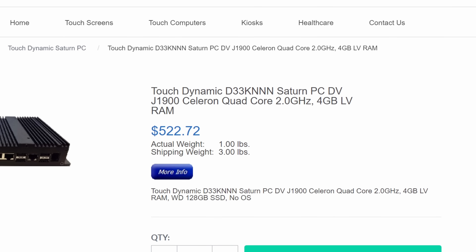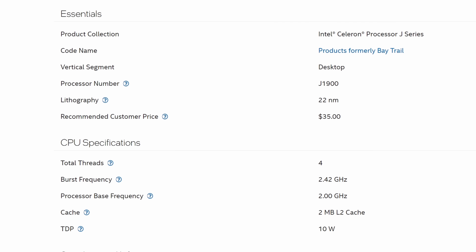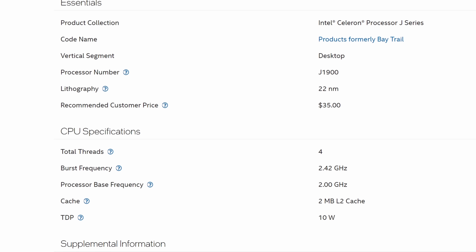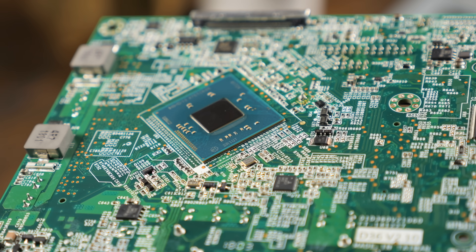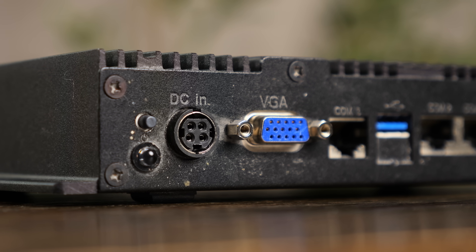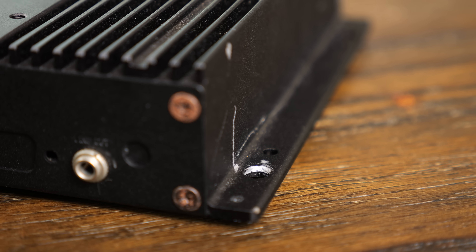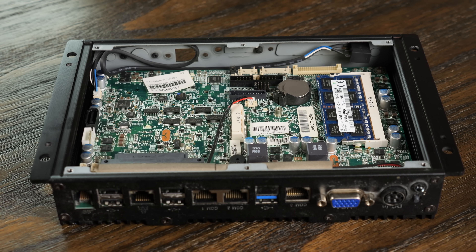The Saturn DV J1900 comes with, as the model name suggests, an Intel J1900 — a decade-old quad-core mobile CPU that isn't impressive by today's standards, but I think it's still capable of some useful tasks even in 2024. It's a mobile chip, so it doesn't draw a ton of power, and it comes in a passively cooled chassis that's really easy to mount on or under something. So there are a few ways this little pizza slinger could be put to use.